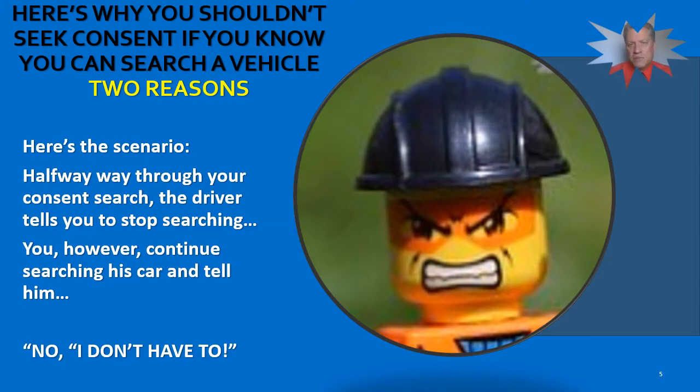Before I move on, let me just pose this situation. If you do that with a consent search for vehicles, do you do the same thing when you're going to search somebody incident to custodial arrest? They're under arrest, you handcuff them, and then you ask for consent to search them? Of course not. So the question is, why are you doing it with vehicles? Because you may end up in a real bind out there by asking for consent, being told no, and then saying, 'Well, I'm going to search it anyway.'